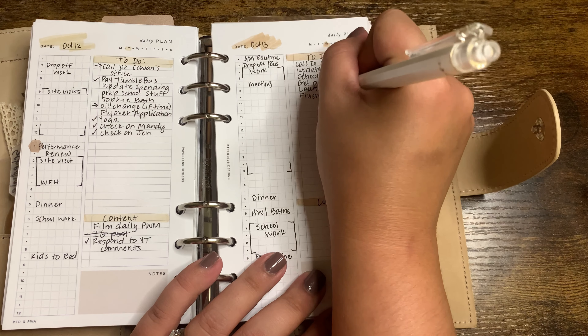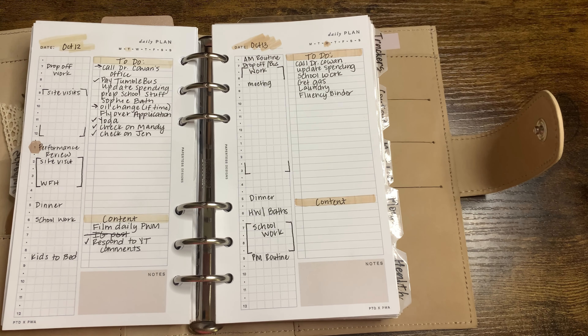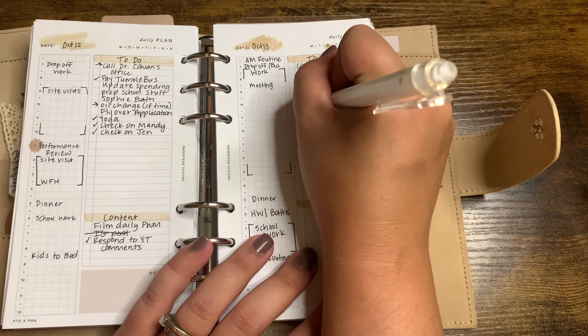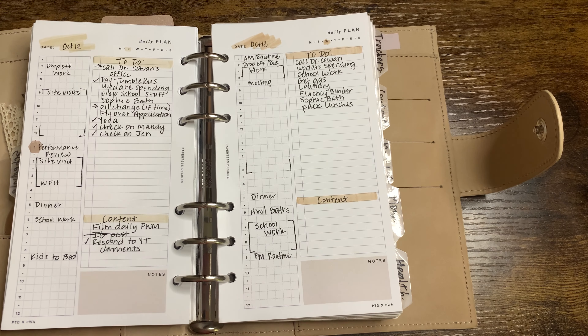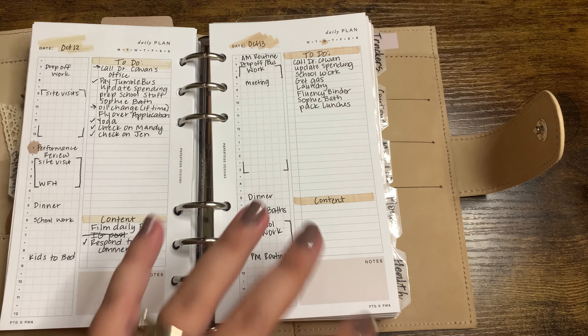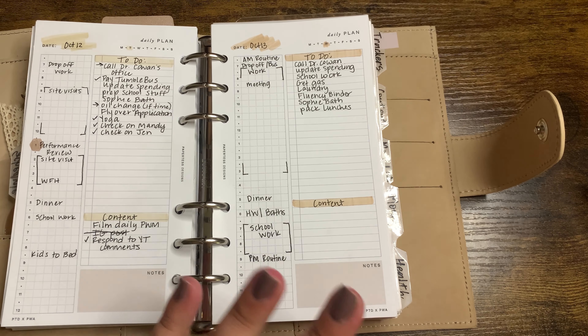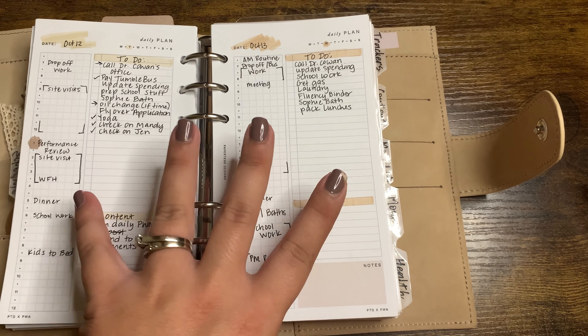We're going to do the fluency binder — that's something we do for my youngest daughter who is in first grade because we're really honing in on her reading skills. Her teacher has requested we do that every night. Sophie's bath is on the list — every night. Pack lunches — that's on my to-do list too. I like to write it down daily; it may seem monotonous to continuously write the same things, but it's the way my brain works. I'll reference my weekly, add my to-do list, and this stays open on my desk all day long so I'm constantly referring to it.